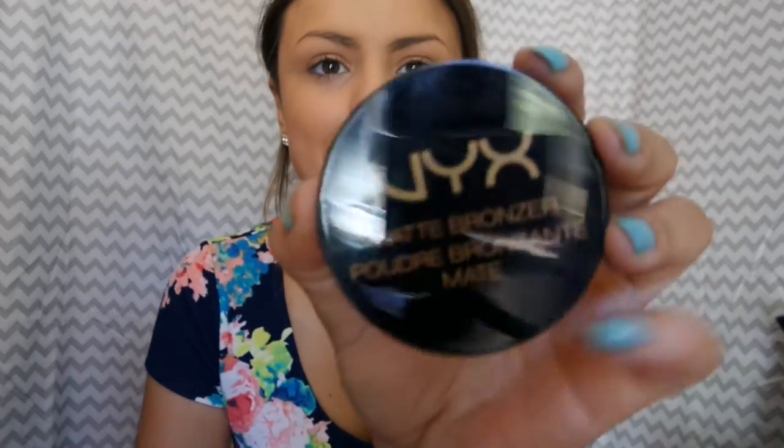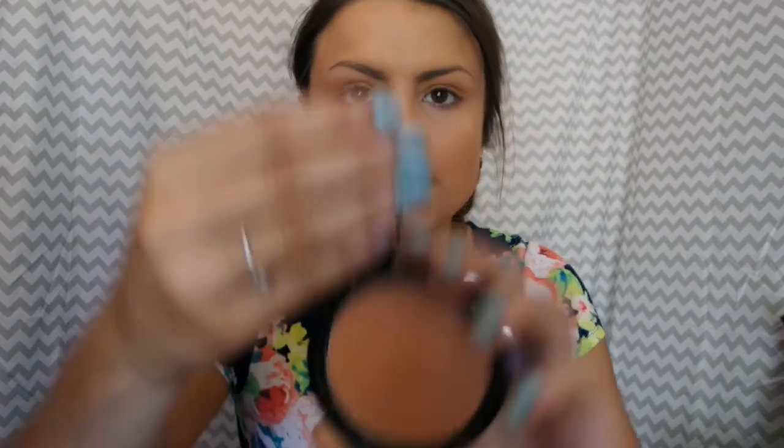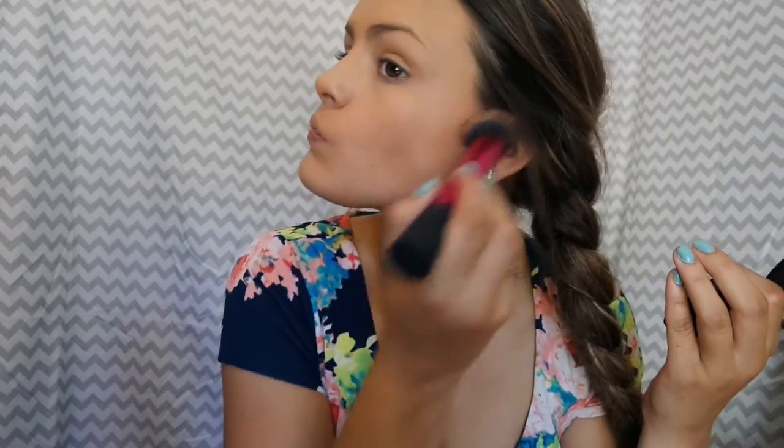Bronzer. So I had this NYX Matte Bronzer in my Ulta haul video, and I'm finally going to use it. I'm super excited. When I did the swatch on my hand, it was super pretty and super matte, which is awesome. It's the NYX Matte Bronzer in medium. Right away I can tell that it has a lot of fallout, which doesn't bother me that much, but if fallout bothers you, you probably wouldn't be a fan of this bronzer. I like the color — it blends with my skin pretty well and doesn't give too harsh of a contour color. It is matte, so that's good.